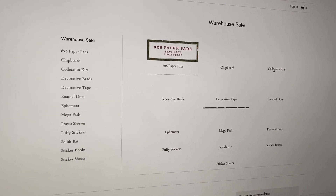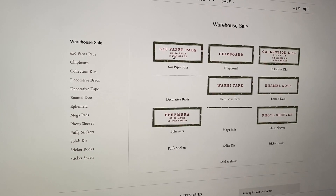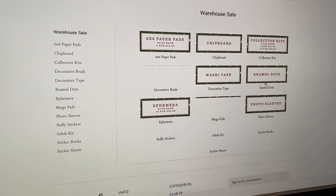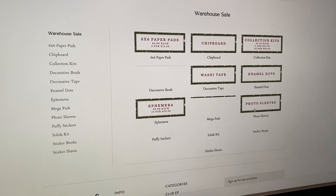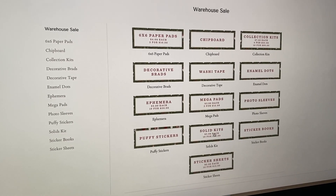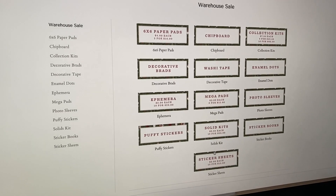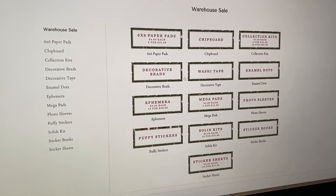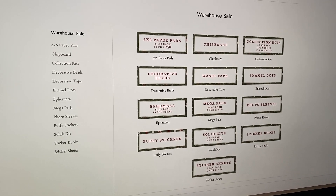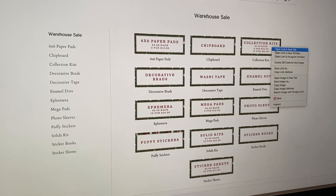They have a lot of stuff going on during this warehouse sale. They've got 6x6 paper pads, chipboard, collection kits, brads, washi tape, enamel dots, ephemera, mega pads, photo sleeves, puffy stickers, solid kits in case you need some solid papers to go with things, sticker books, which is always a great idea, and sticker sheets. So if you have some collections and you don't have the sticker sheets, you could always get some. I'm going to go through all of these categories and show you guys what they have in each.